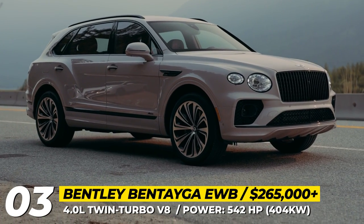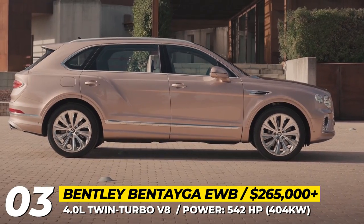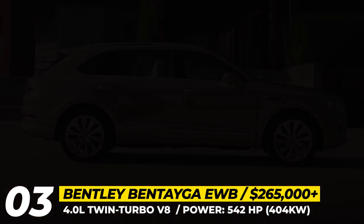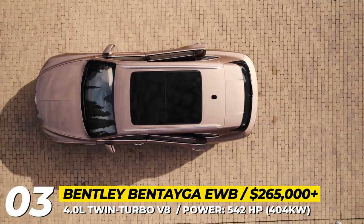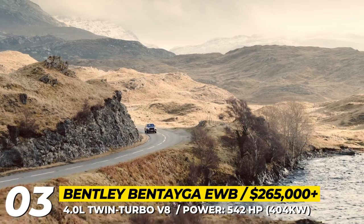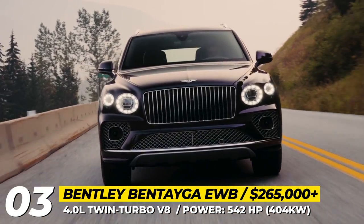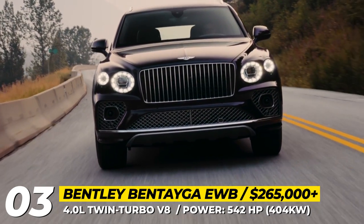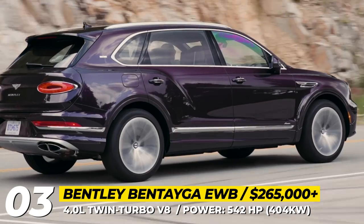For those who feel a bit claustrophobic in a 202-inch Bentayga SUV, the Brits are rolling out its extended version. Measuring 7 inches longer overall and in the wheelbase, the model has a limo-like quality and serves as a raised-clearance alternative to the discontinued Mulsanne. It has a redesigned roof, new side panels, and power rear doors.